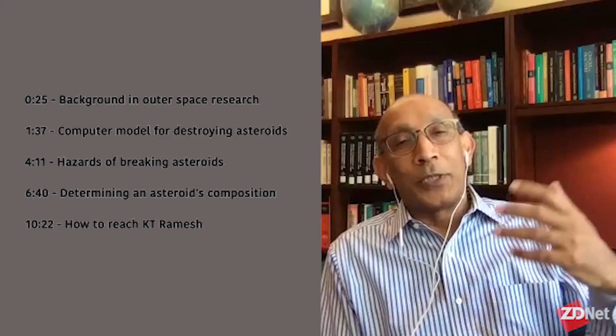So what does the Extreme Materials Institute do, and how are you involved in outer space research? The institute is a cross-divisional institute. If you understand the way universities work, we have an engineering school, the School of Sciences. We go between the engineering school, the School of Arts and Sciences, and the Applied Physics Laboratory, which does a lot of outer space work.